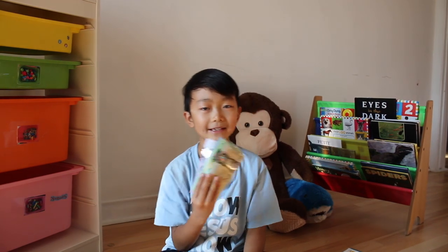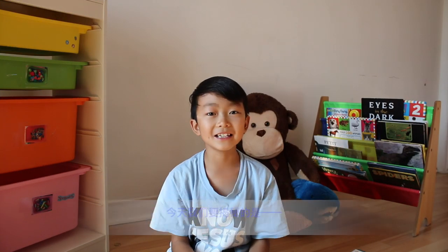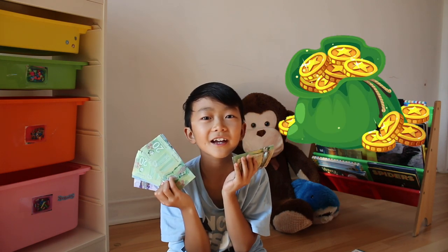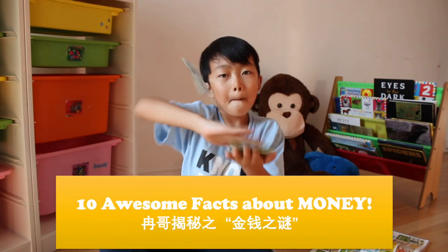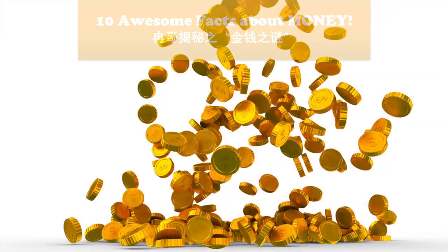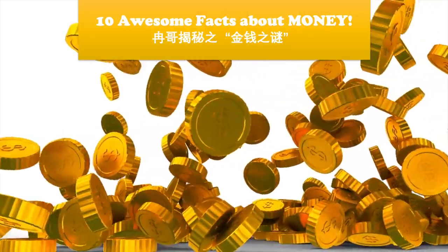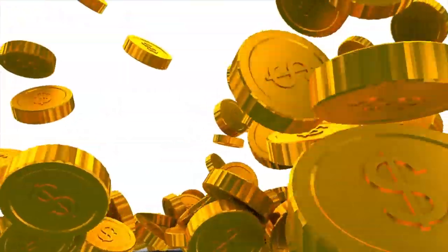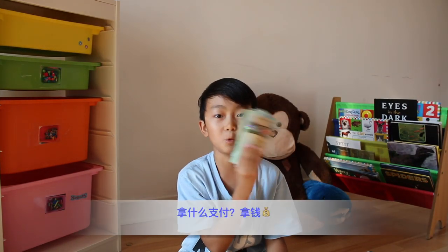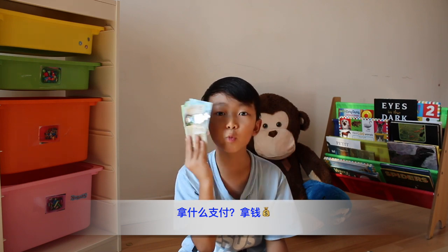Hey guys, I'm Aaron and this is AaronPlays. Today we're going to talk about money. Every day we pay — but what do we pay with? With money.